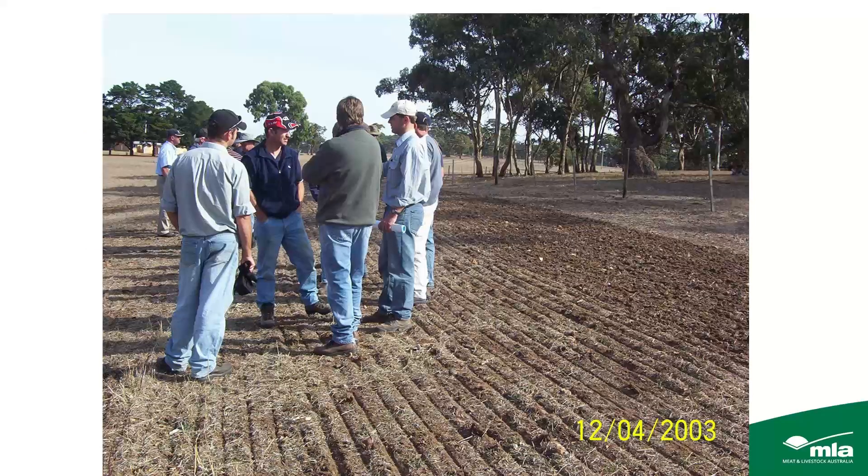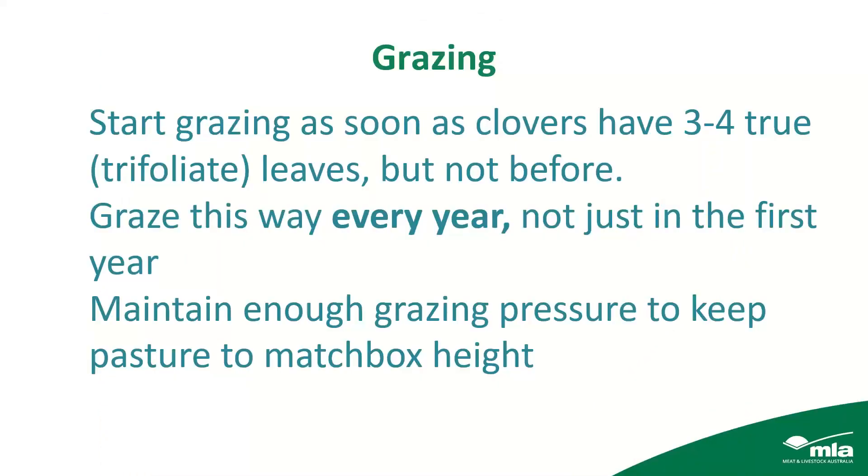A good example shows a pasture being direct drilled with a disc seeder in April. People tend not to graze their new pastures as much as they should. Once the clovers have three to four trifoliate leaves — the true leaves — then you can start grazing. Every year you should let your clover pastures establish to that three to four trifoliate leaf stage before grazing — a sort of deferred grazing. Once established, maintain enough grazing pressure to keep the pasture to about the height of a matchbox on its side.